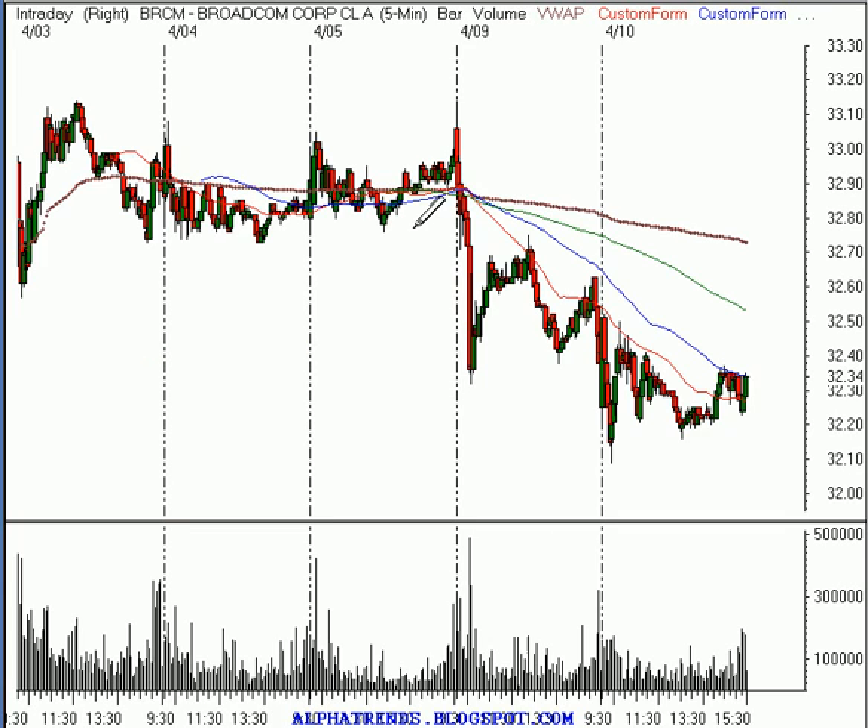The short sale we looked at yesterday was Broadcom. What I was looking for was a rally up to $32.55 before selling it short on weakness. Today's high was $37.52, but the point is it didn't meet our entry parameters. So no trade should have been taken in Broadcom today.